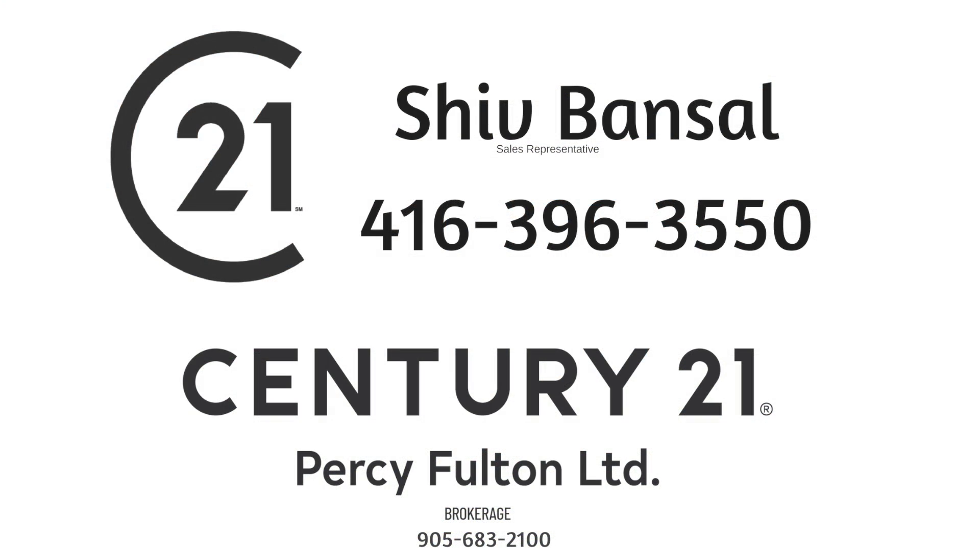Thinking of selling or buying? Call Shiv Bansill at 416-704-7448.